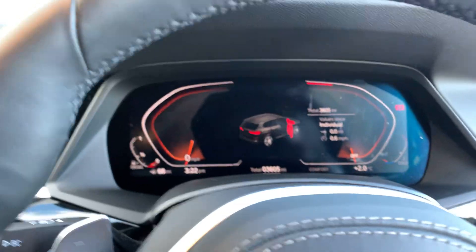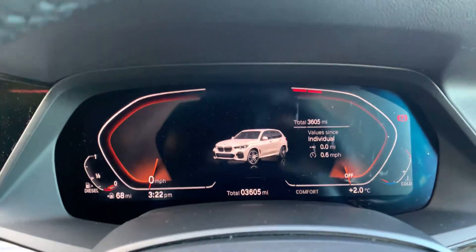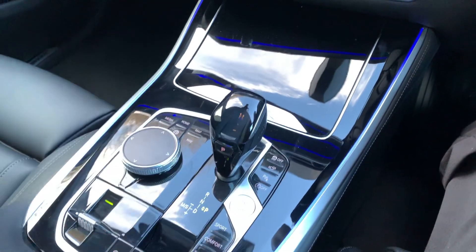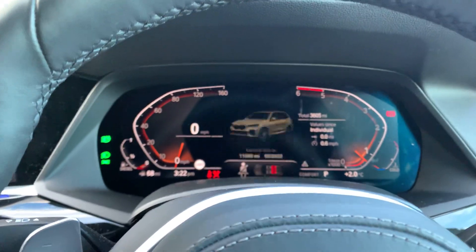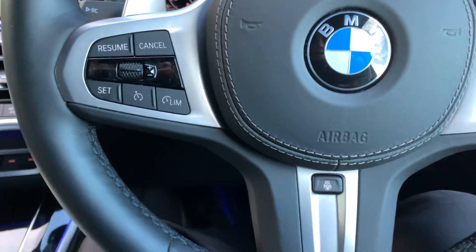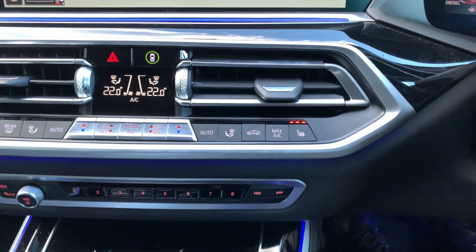Electric tailgate on there. So yes, 3,605 miles. To start the car just press the button — it'll start. Digital dash, big sat nav display as well. Today we have heated steering wheel and heated seats.